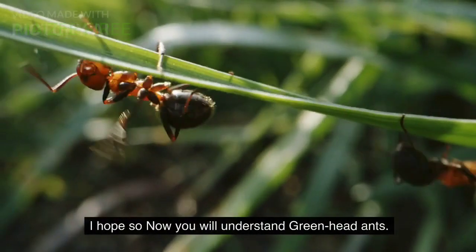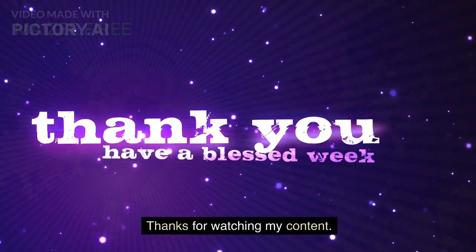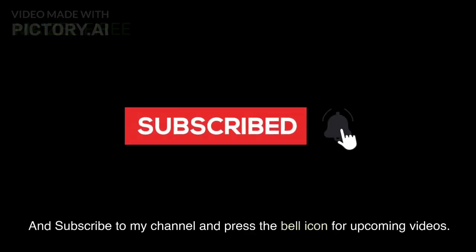I hope you now understand greenhead ants. Thanks for watching. If you like the content, press the like button, subscribe to the channel, and press the bell icon for upcoming videos. Thank you. Goodbye.